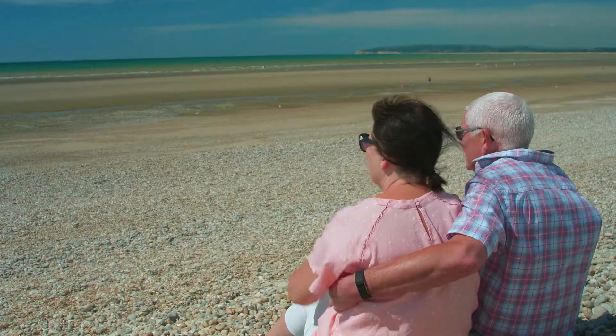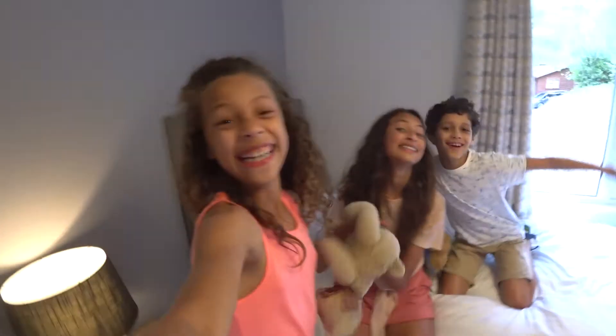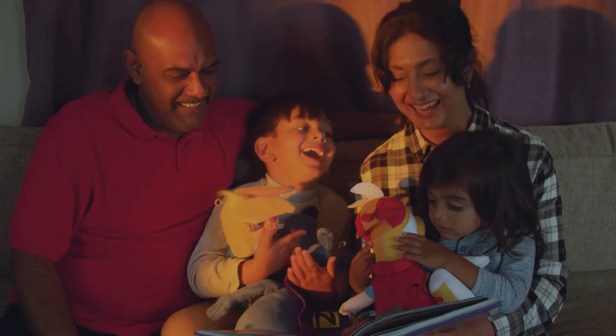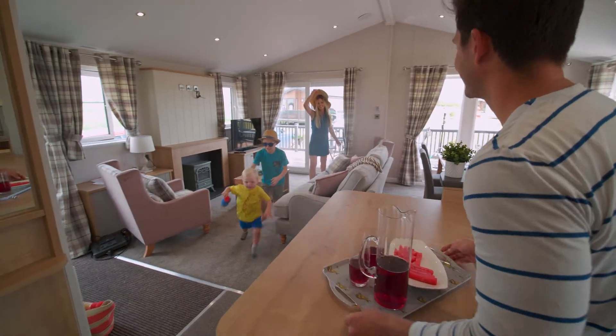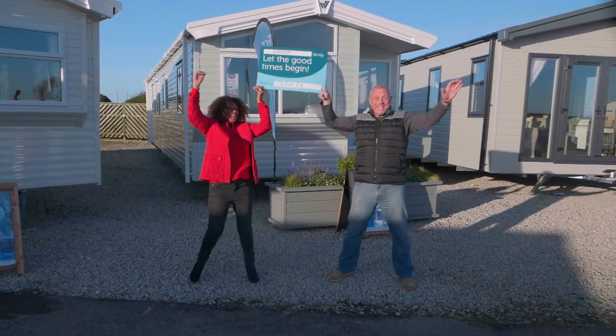Whether it's spontaneous breaks for two, holidays for all the family or memories that will last forever with the grandchildren, your holiday home lets you do it all. Inquire now about caravans and lodges for sale at Sandylands Holiday Park.